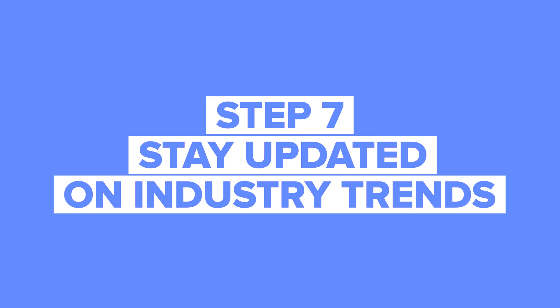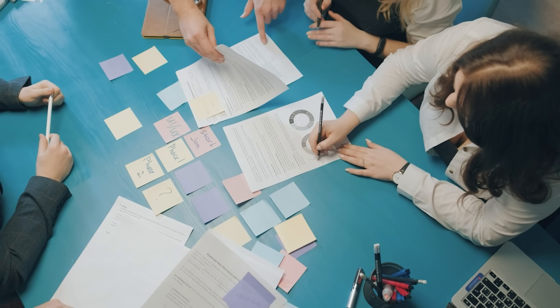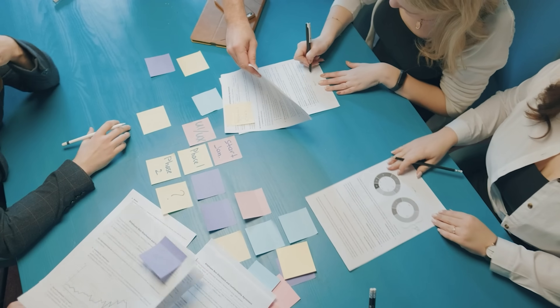Step 7: Stay updated on industry trends. The field of business intelligence is constantly evolving, with new tools, technologies, and techniques emerging regularly. Make sure you stay updated on the latest trends by reading industry blogs, attending webinars, or even taking additional courses.